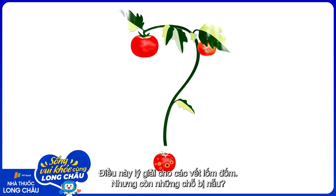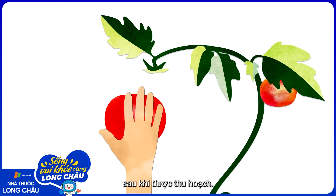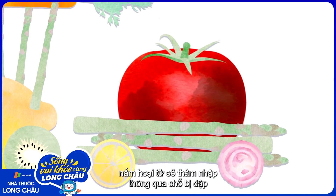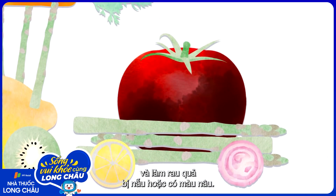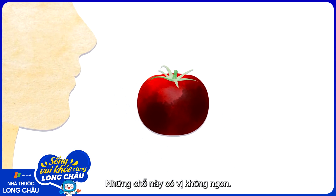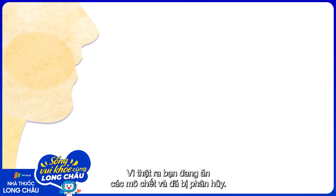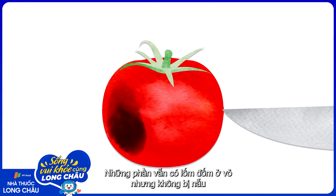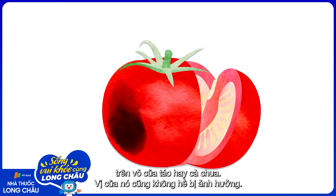That explains spots. But what about mushy blemishes? Those are usually caused when the fruit is attacked by microbes after it's detached from the plant. If the plant is wounded during transport, necrotic fungi can infiltrate through the wound, kill the cells, absorb their nutrients, and leave your fruit looking mushy or brown. Those spots in particular can taste pretty bad — you're eating dead and decomposing tissue, after all. But you can usually salvage the rest of the fruit. The non-mushy spots, like the ones you typically see on apples or tomatoes, are just on the surface and don't usually affect flavor.